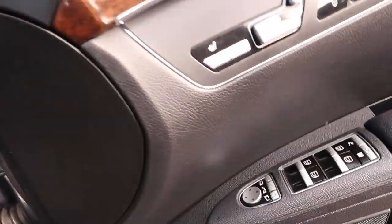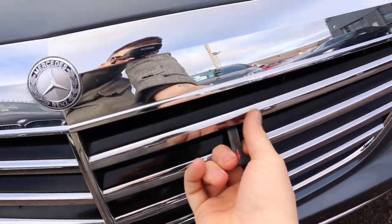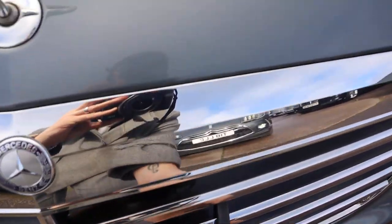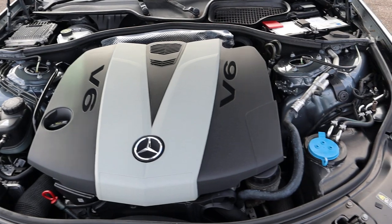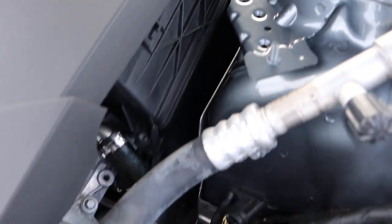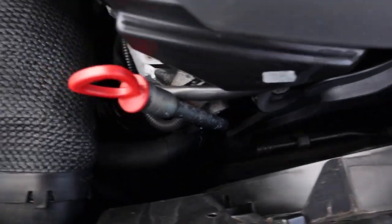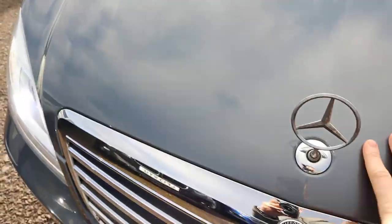And then it will pop the bonnet and let you have a little listen underneath — it's just under here. Harman Kardon sound system. The V6 is ticking over nicely.